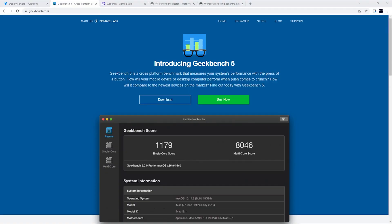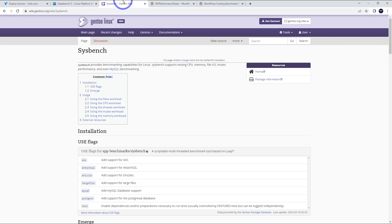There are a few benchmarks I ran for this video. Geekbench 5 is very CPU-intensive to check CPU performance. We've also got a more broad server performance test with Sysbench, so we can check the memory, file I/O, and MySQL database performance.